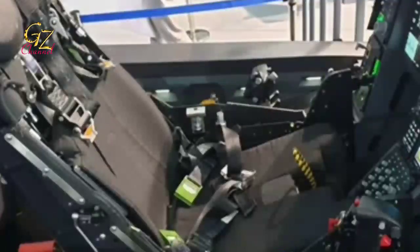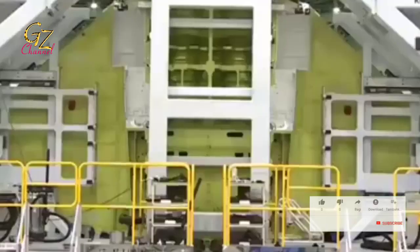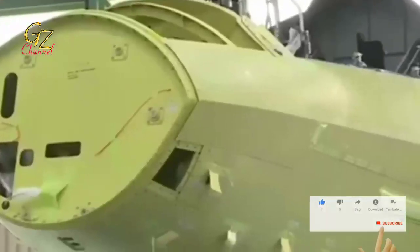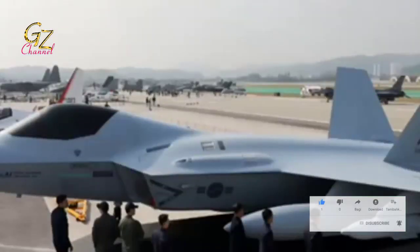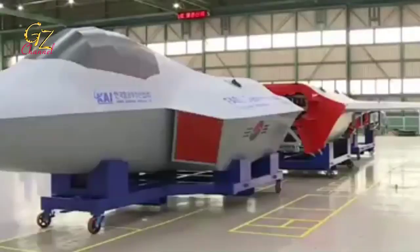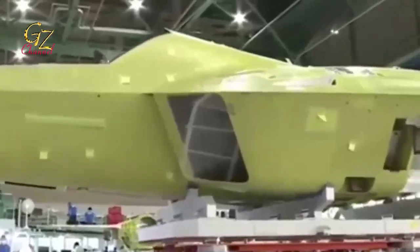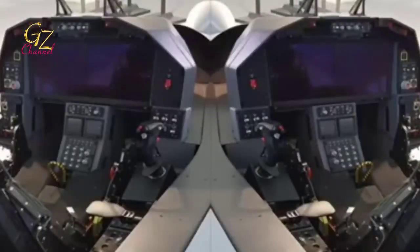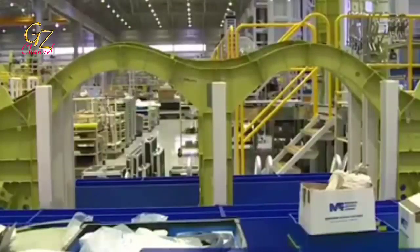Ahead of the launch of the KFX fighter jet in April, a number of recent photos showing the KFX are back in circulation, and this time a more detailed look shows some of the devices planted on the future South Korean fighter jet. Some of the devices identified were the IFF Bird Slicer, the Gatling gun rotary barrel cannon, the light head-up display HUD, and the joint helmet-mounted cueing system JHMCS2. The inspections were carried out ahead of the launch of the KFX at the Korea Aerospace Industry facility.